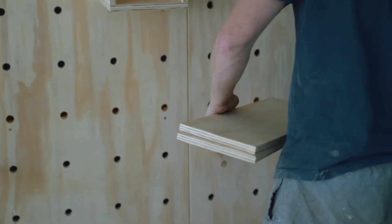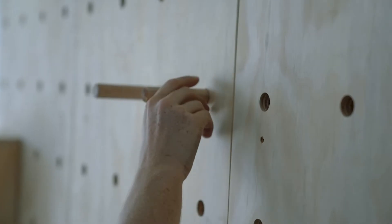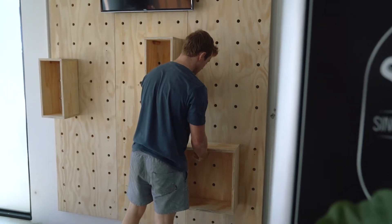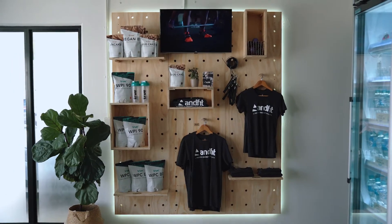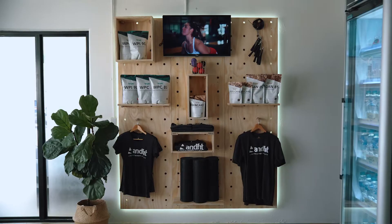Also rotate your stock regularly. One of my favorite things about this pegboard design is that all of those shelves and pegs can be moved around. So every month you should be completely redesigning your pro shop — even if you've got exactly the same products. Moving everything around keeps your members engaged, interested, and they'll think you have new stock.